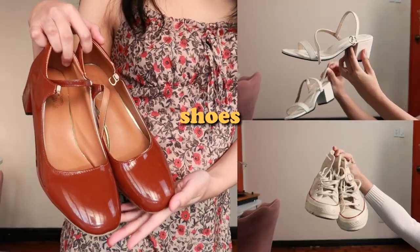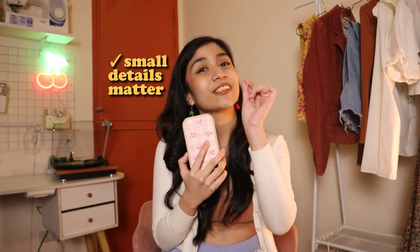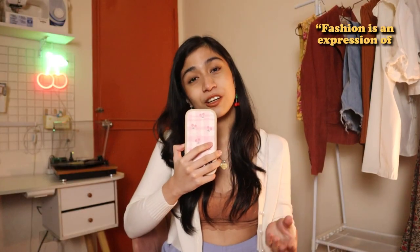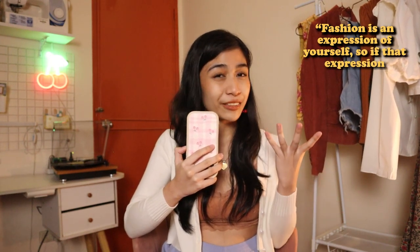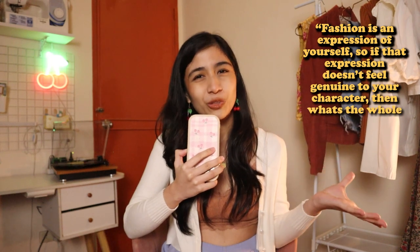Accessories will always make a difference — your bags, your shoes, also your hair, may it be up or down. Play around with it, and you will find that you'll make a different outfit each time. And lastly, the smallest details make the outfit personal to you. If I gave this dress to anyone else, they wouldn't style it the same way as I do. Fashion is an expression of yourself, so if that expression doesn't feel genuine to your character, then what's the whole point of dressing up?